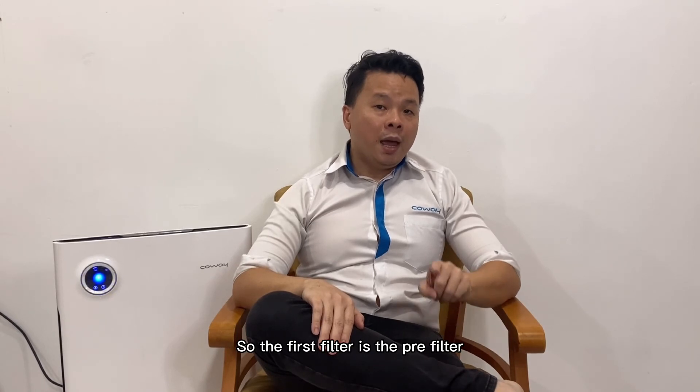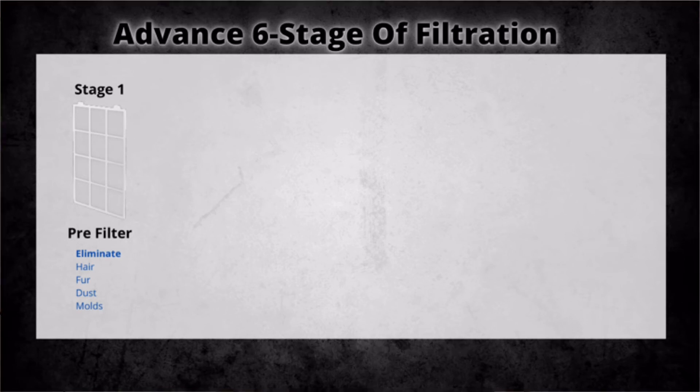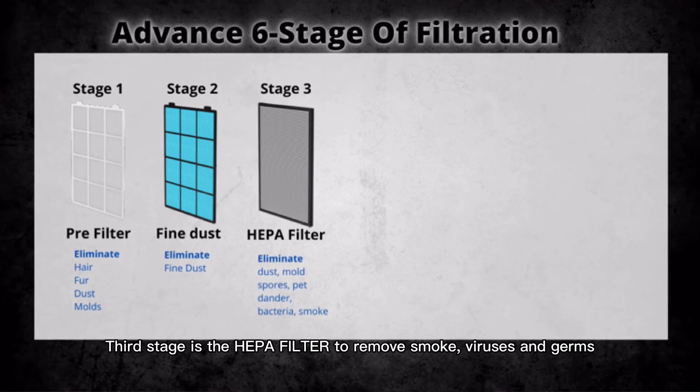The first filter is the pre-filter, which removes dust, hair, and mold. The second stage is the fine dust filter to reduce fine dust. The third stage is the HEPA filter to remove smoke, viruses, and germs.